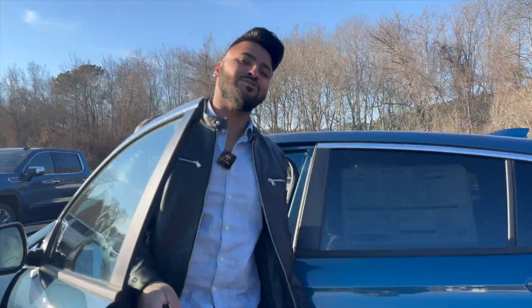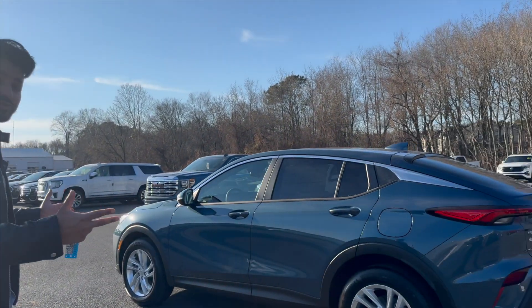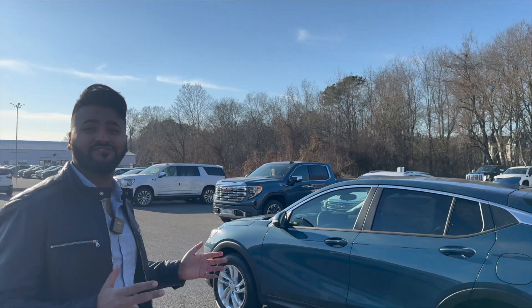Hey everybody, this is Abdullah with Hertrick Buick GMC, and I know it's been a long time since we've done a car review, but I want to show you the hottest Buick of 2024 — the 2024 Buick Invista.